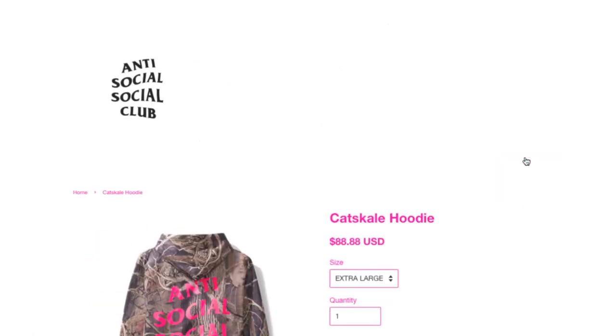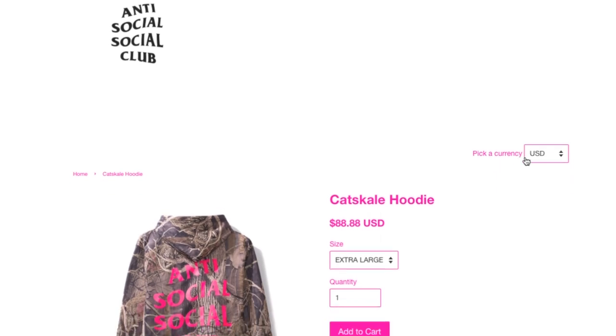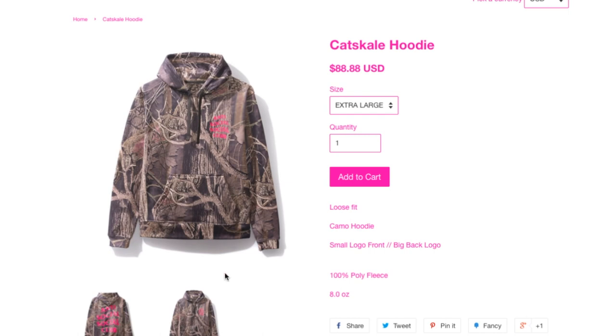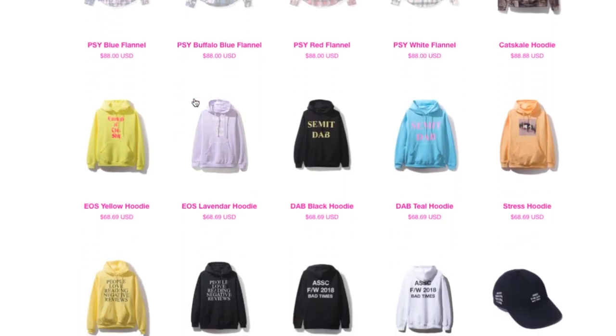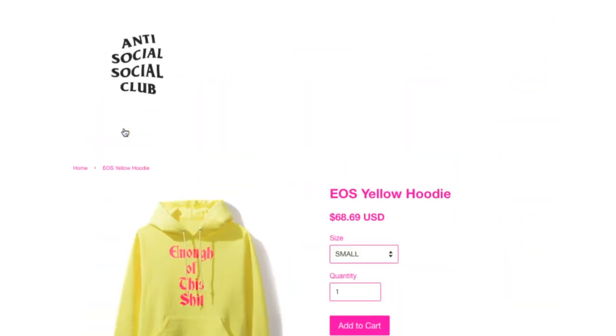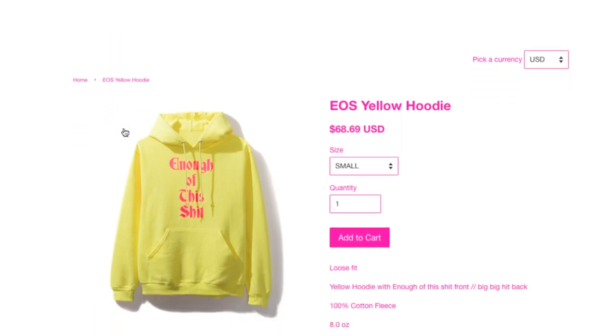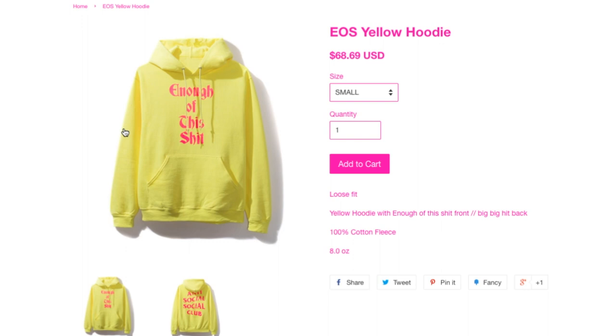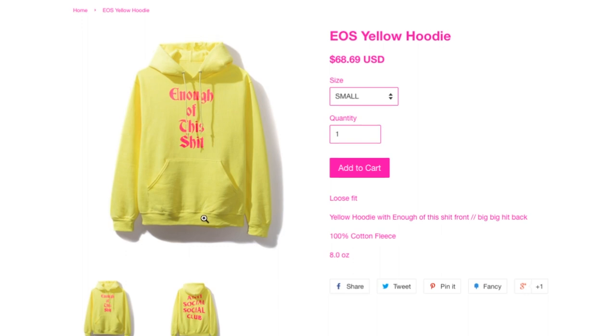And this one is the Cascale hoodie for $88.88. This one is the same ounce, 100% poly fleece, loose fit. Then you got this EOS and Crap yellow hoodie, $68.69 — they have all the sizes still available.